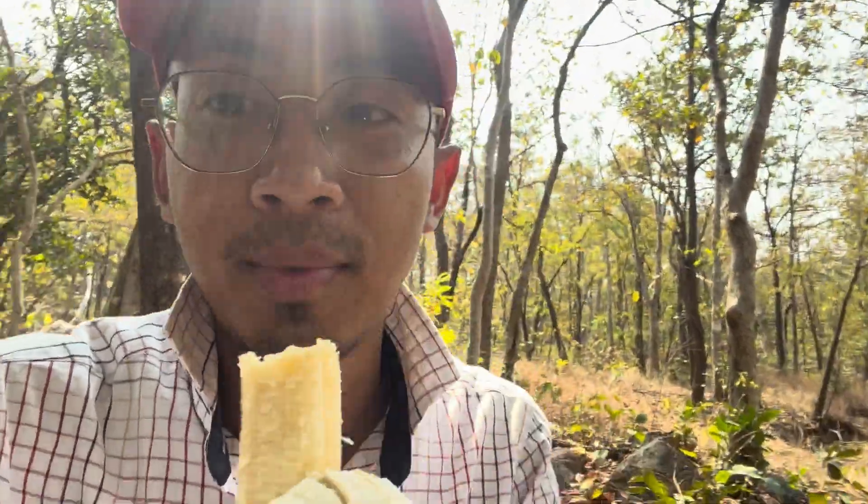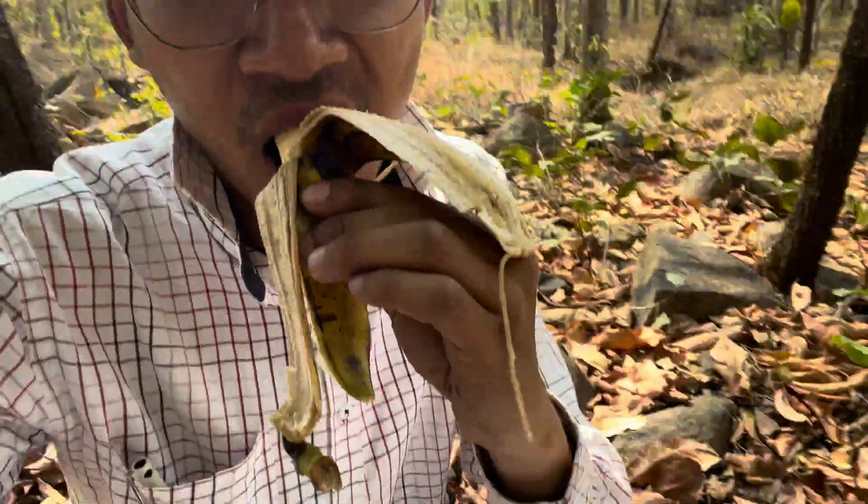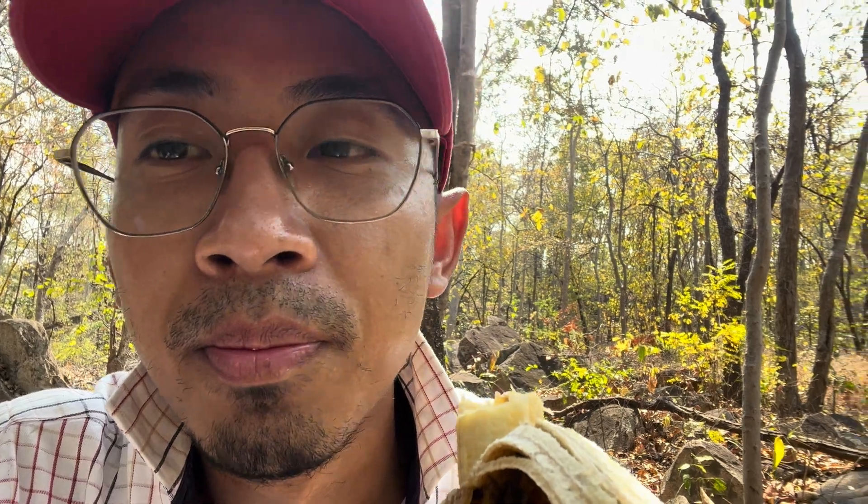We have been walking for almost more than one hour in this deep jungle. We have been exhausted for energy, so I am having a banana. It's totally silent — you can hear only the birds and some insects and mosquitoes.